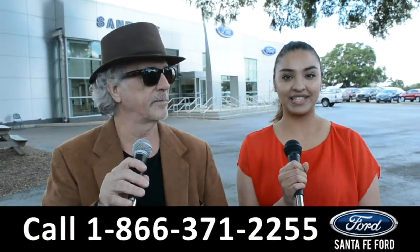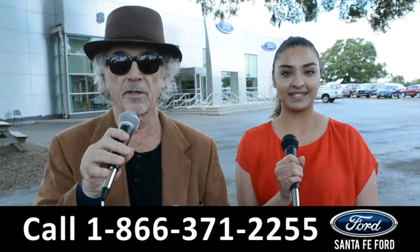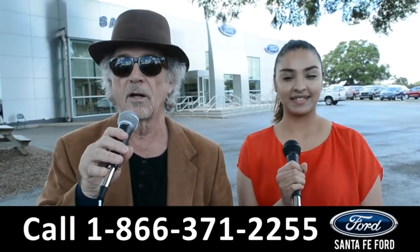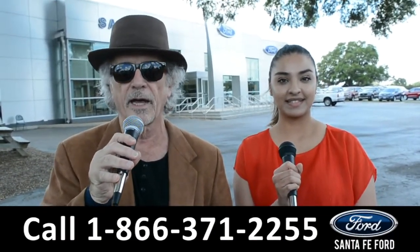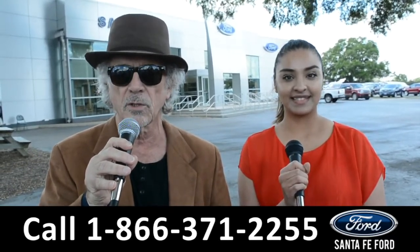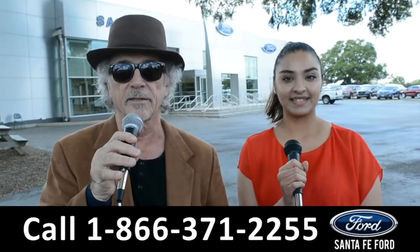Hey, this is Randy and this is Cassandra at SantaFeFord.com, the used car super center where we have hundreds of cars, trucks and SUVs, all located near Gainesville, Florida, I-75 exit 399. Right now we're going to take a closer look at one of our used vehicles. Stay tuned, Cassandra has the details.